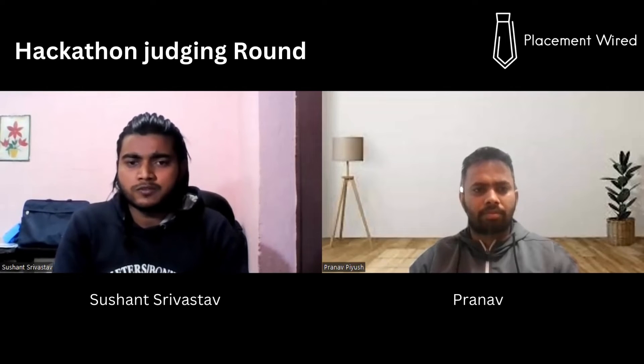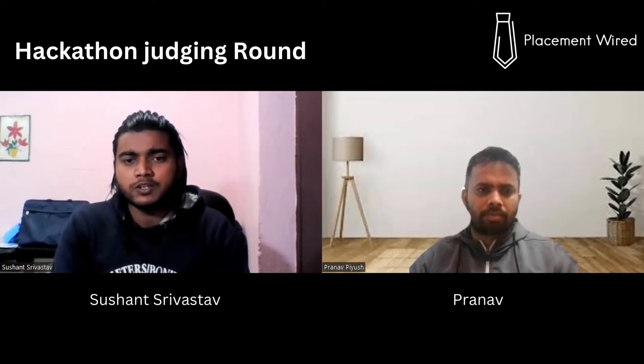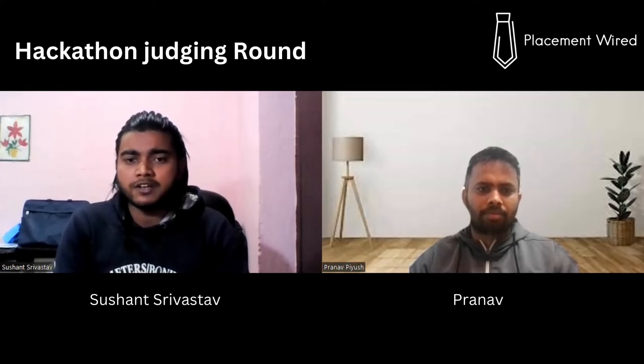The second interview was non-technical. She asked about JP Morgan, why I wanted to be an employee there, and what I thought was required of a JP Morgan employee. After the interviews, we continued with the problem statement. There were two judging rounds — a technical judging round and a final judging round. Importantly, even if you don't win the hackathon, as a participant or finalist you're still eligible for a job at JP Morgan, but you must ace the interviews.